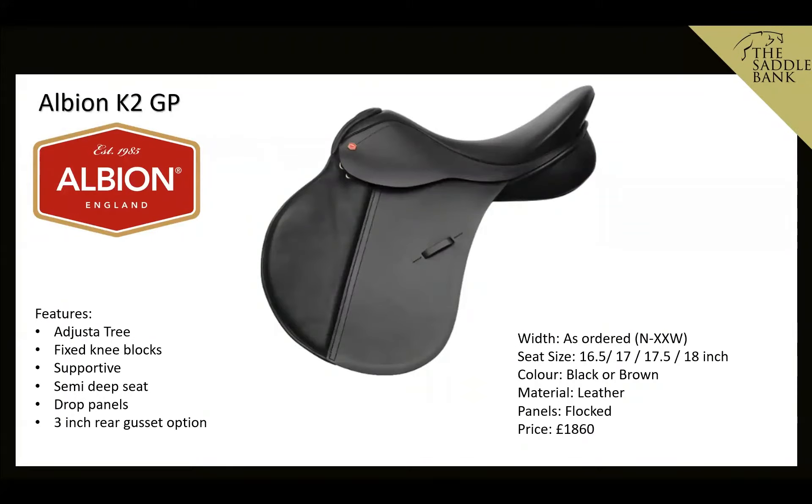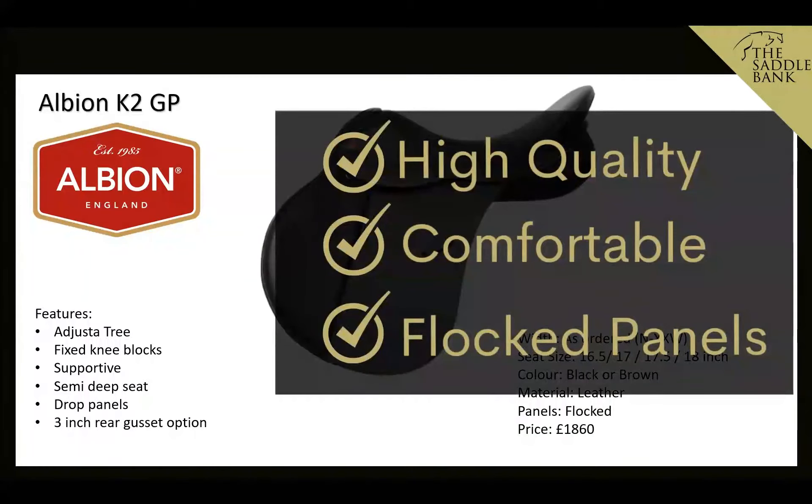Moving away from adjustable gullet saddles, the Albion K2 GP is built on their Adjuster tree, which can be altered up or down two sizes by a qualified Albion saddle fitter — it's not a DIY adjustable gullet. It has fixed knee blocks for good support, a semi-deep seat, drop panels for high wither horses, and a three-inch rear gusset option. It's a traditional English-made saddle priced at £1,860, available in black or brown, with seat sizes starting at 16.5 inch. We like it because it's high quality, comfortable, and has flocked panels.